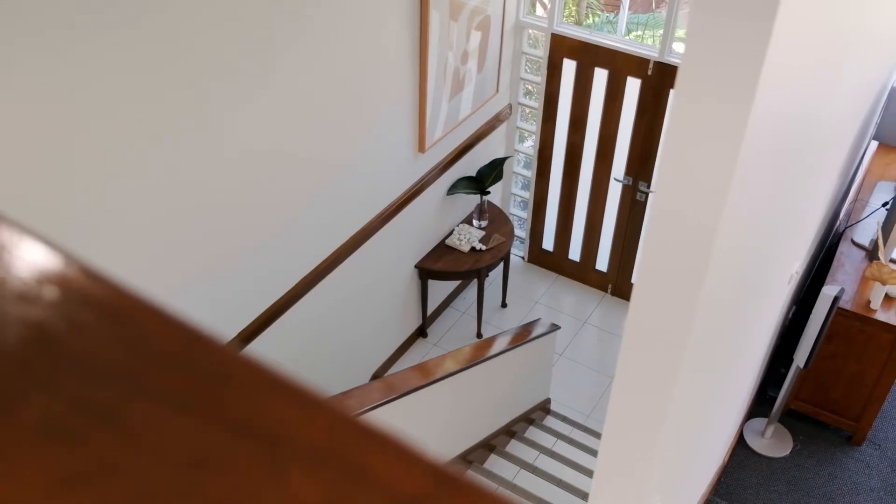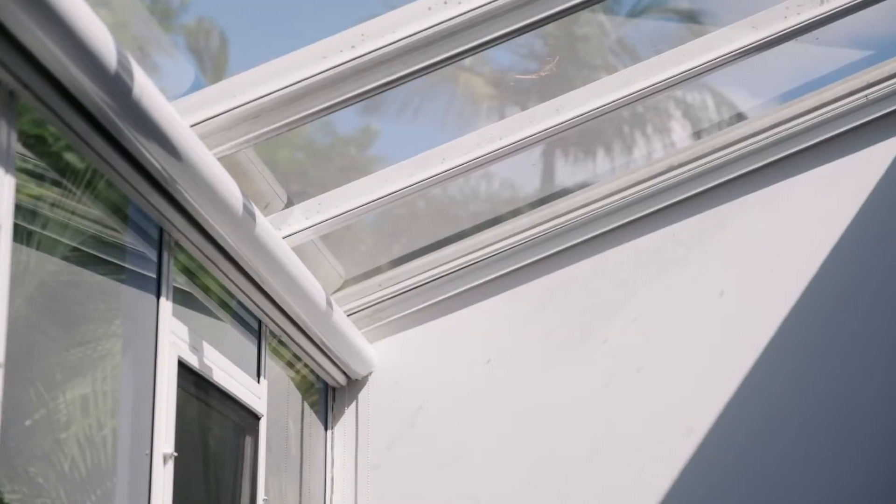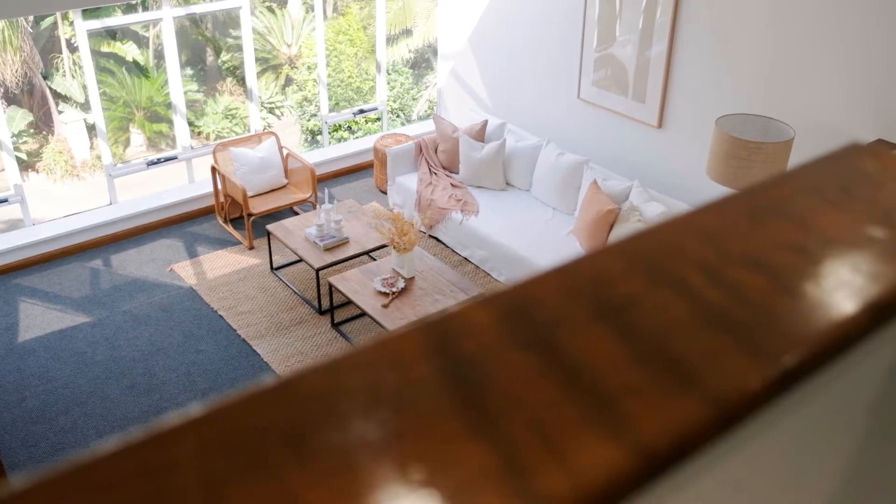As soon as you walk in the door you know this is something special. The house is flooded with natural light from the smart placement of glass, and the high-pitched ceilings really create a statement.